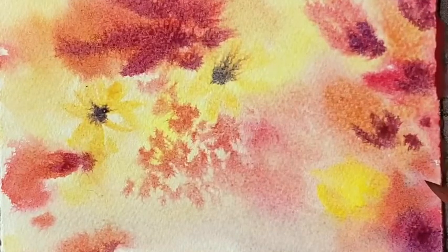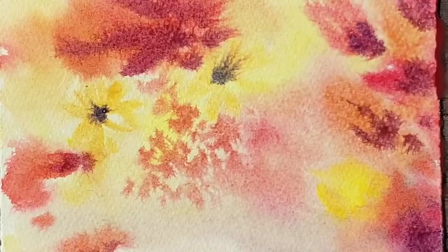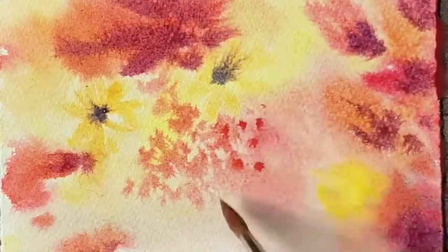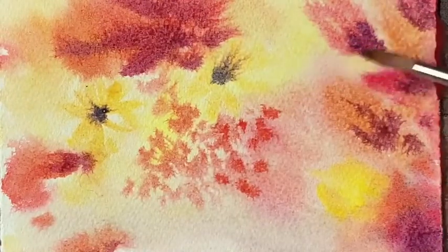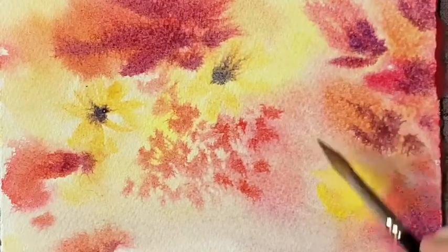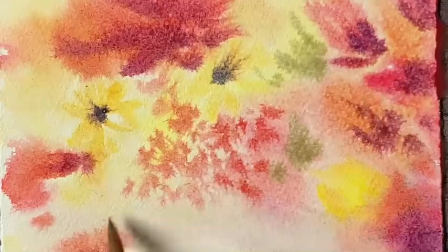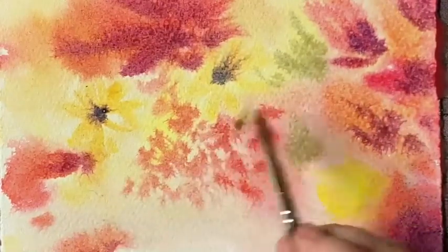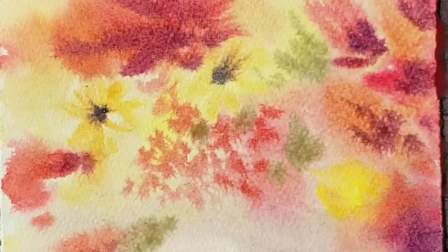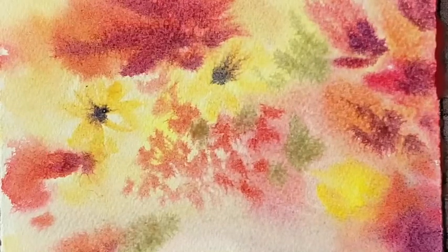The other thing I want to do is, when the paper dries enough, I want to add some spattering for added texture, and I think that's going to add quite a bit to the overall effect. A little bit of green in here — just a few touches. These colors all flow together; that's what I'm looking for.